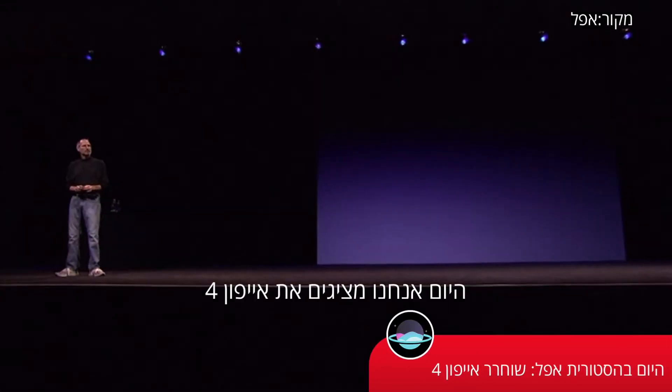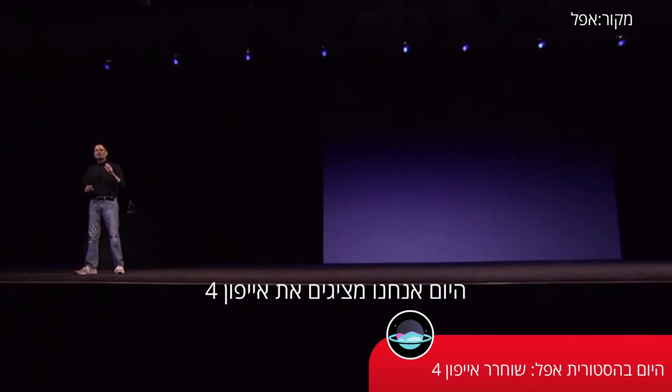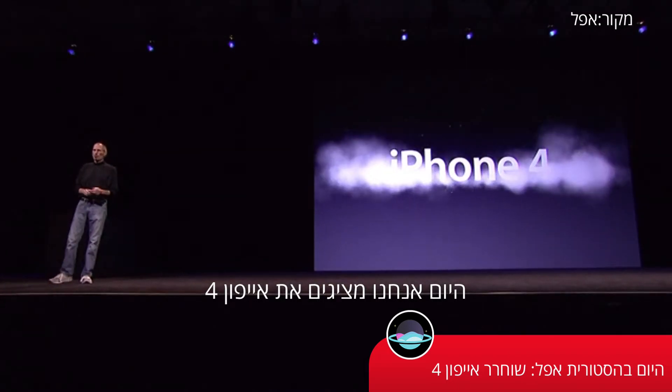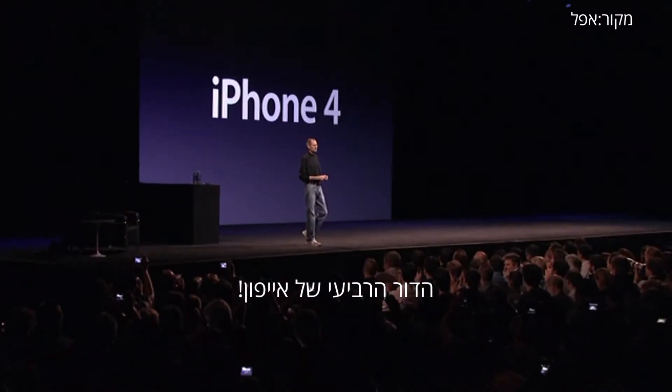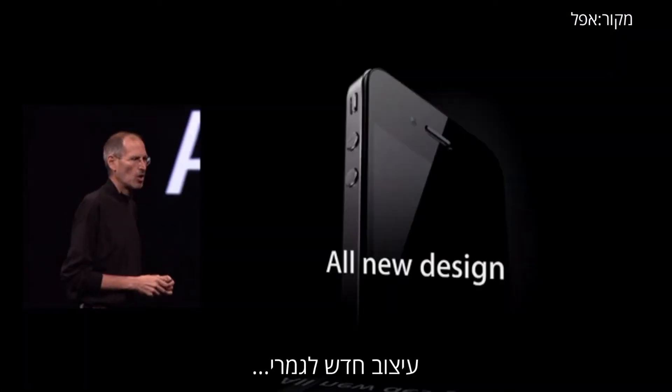And so today, we're introducing iPhone 4, the fourth generation iPhone, an all-new design.